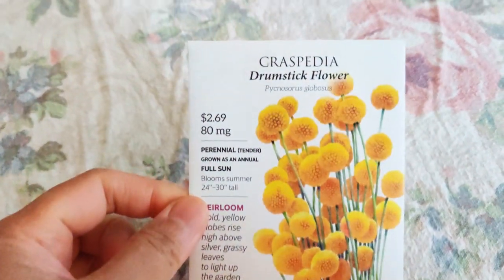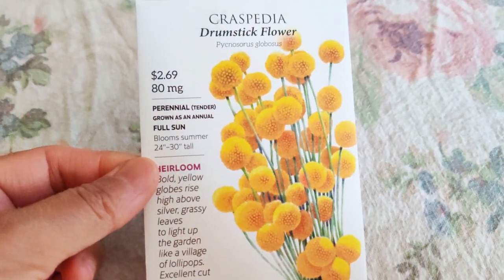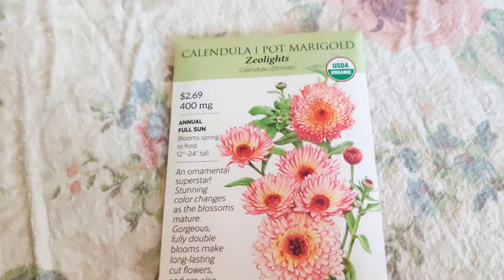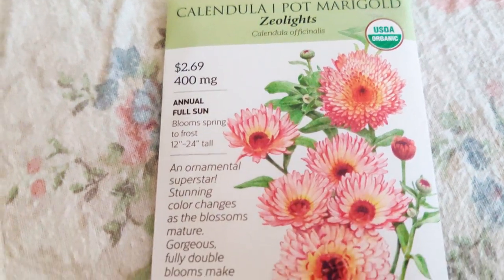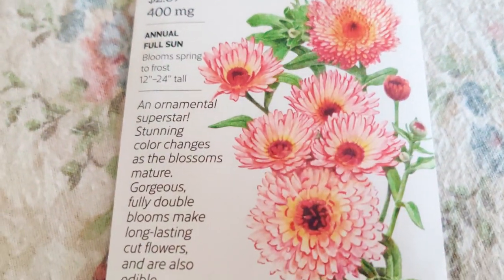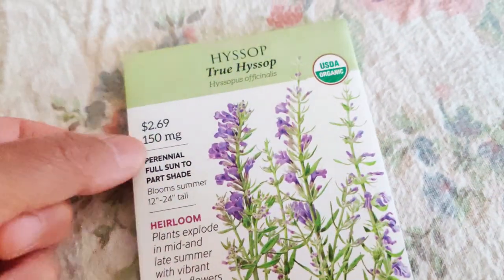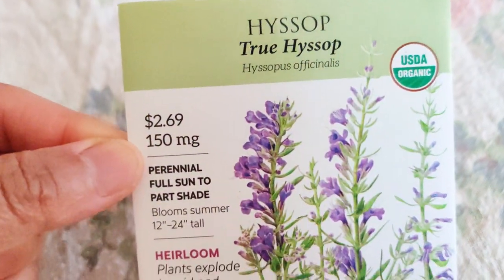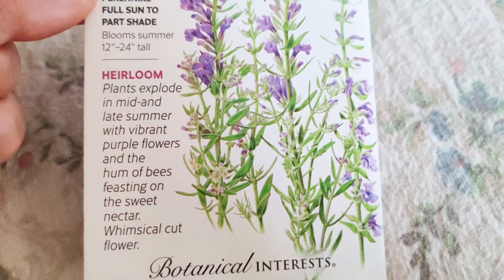Next there is this Craspedia drumstick flower — it looks so pretty. I love when things have these whimsical vibes with little yellow orbs. And I am obsessed with this Zeolites calendula — pretty little yellow center and pinkish outsides with so many petals. True Hyssop — I believe you can make tea out of this and it also attracts a lot of beneficial insects.